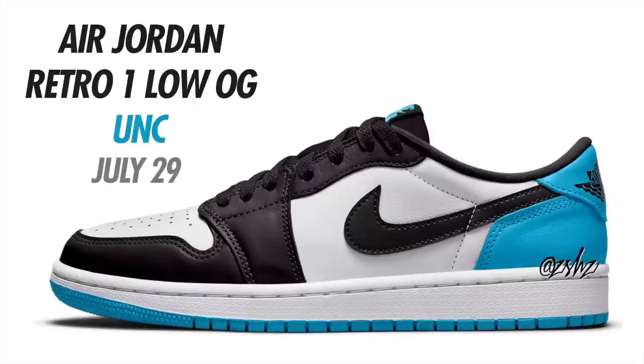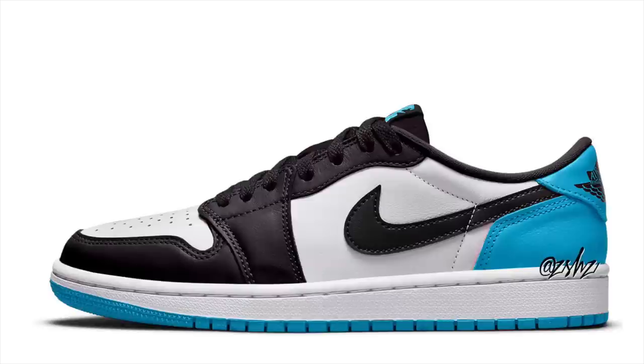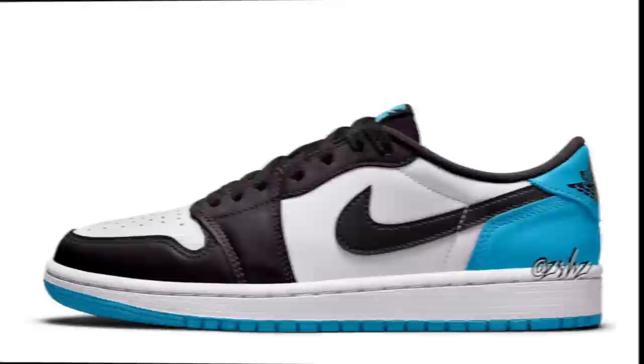We have another one for July — the Air Jordan 1 Low OG in the UNC colorway. Exact colorway is White, Dark Powder Blue, and Black, currently expected to drop July 29th in men's and grade school sizing. Men's sizing retails at $130. These come in a UNC Black Toe color blocking. I noticed Jordan brand made the swoosh a bit smaller on these, kind of representing how Dunks look. Expect these to drop July 29th in men's and grade school sizing.